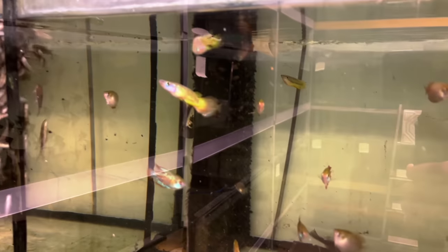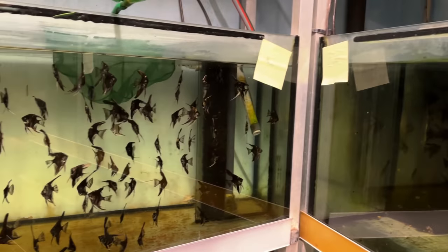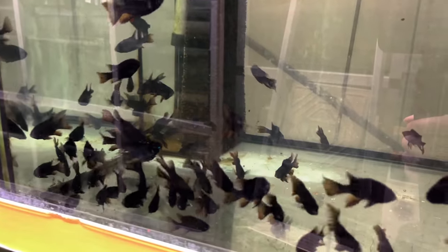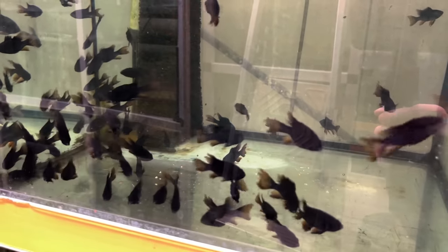Some nice golden wonder killies. And you're going to see lots of different angels — supposedly they have over 30 different types. More of these long fin black rams. I definitely like the long fin version better.